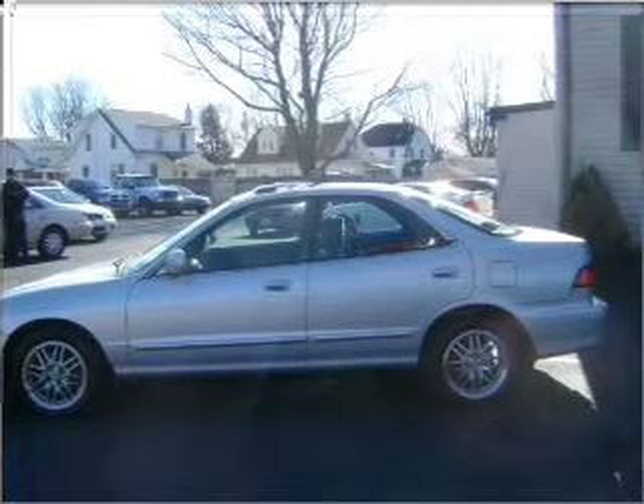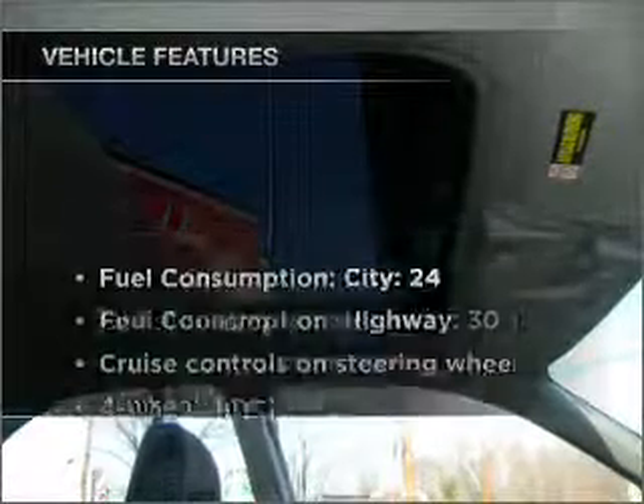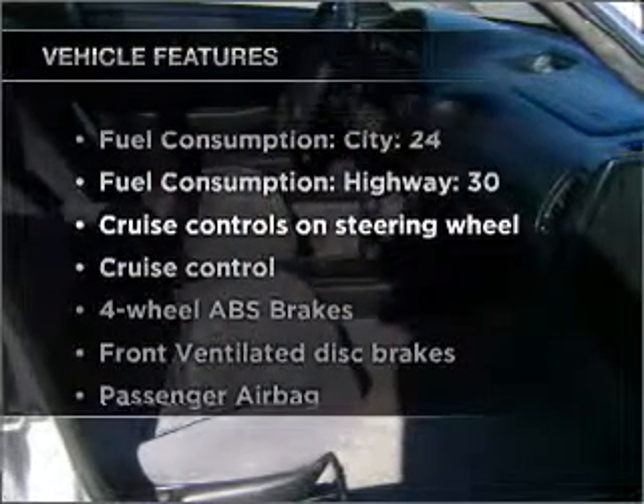The anti-lock braking system will keep you safe on the road. Let the outside in with a built-in sunroof. Plus, enjoy these notable features that are included in this ride.